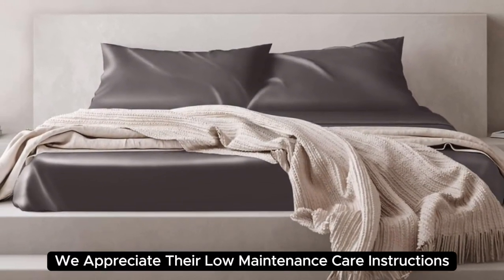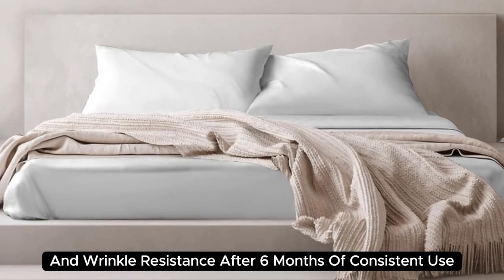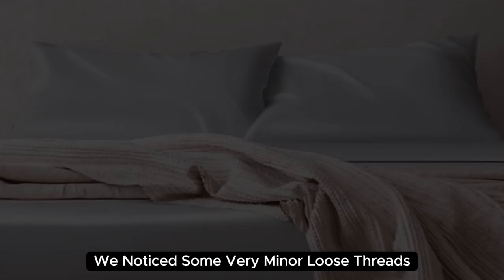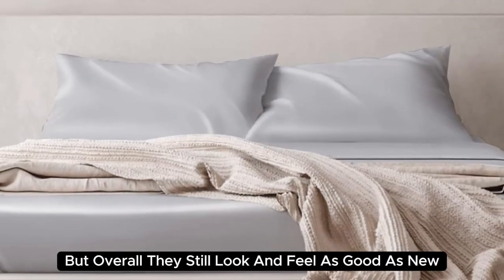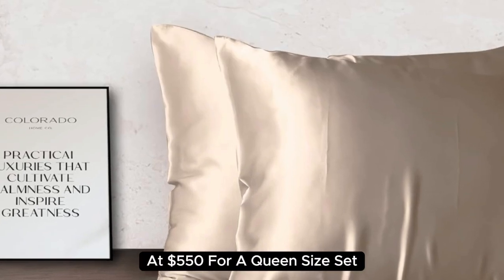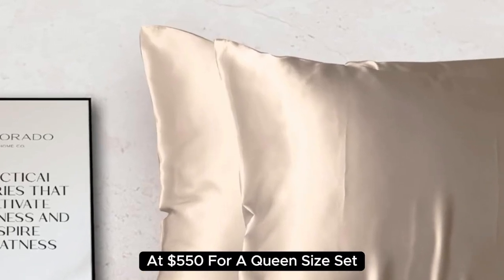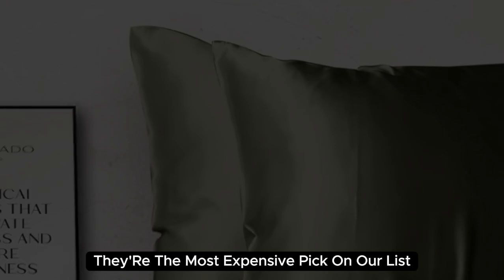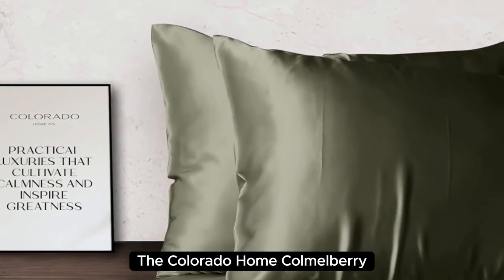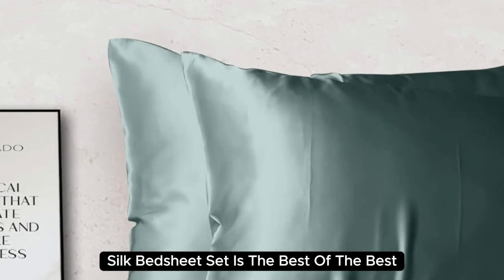We appreciate their low-maintenance care instructions and wrinkle resistance. After six months of consistent use, we noticed some very minor loose threads, but overall they still look and feel as good as new. At $550 for a queen-size set, they're the most expensive pick on our list. But if you want to invest in luxury bedding, the Colorado Home Mulberry Silk Bed Sheet Set is the best of the best.